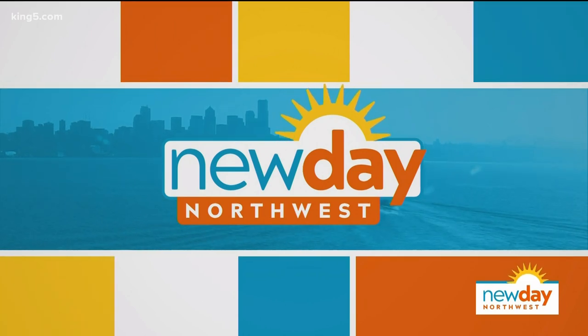Parents know all about this. Nothing brings on the anxiety and frustration quite like getting a family ready for a photo shoot. Have you ever experienced this? New Day stylist Darcy Camden to the rescue — here are five tips for a successful family photo.